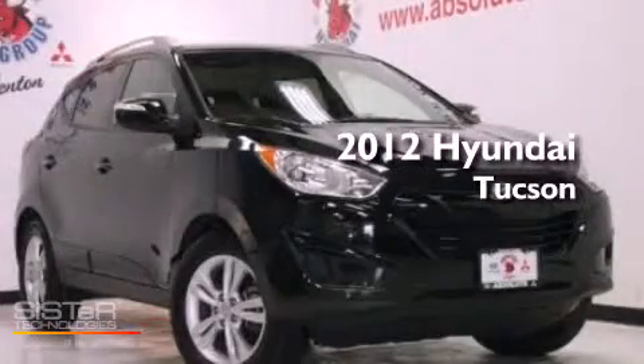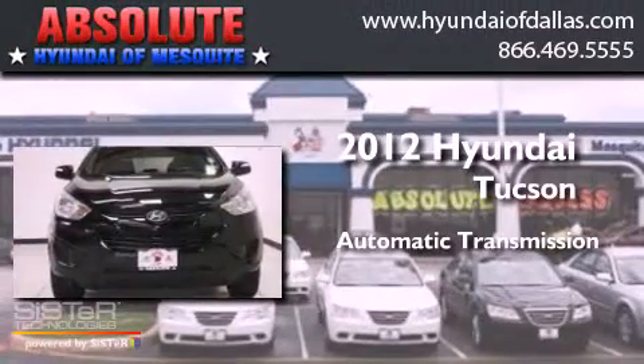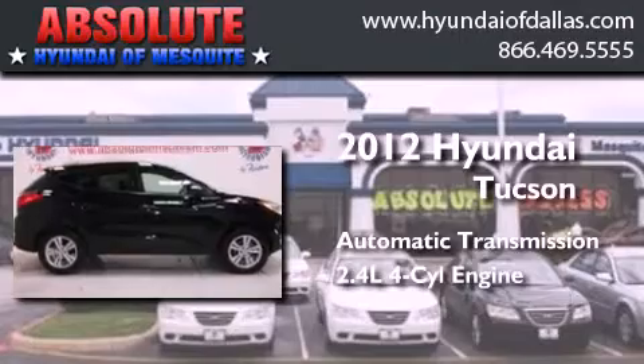This is a certified pre-owned 2012 Hyundai Tucson. This crossover has an automatic transmission and an inline four-cylinder engine.